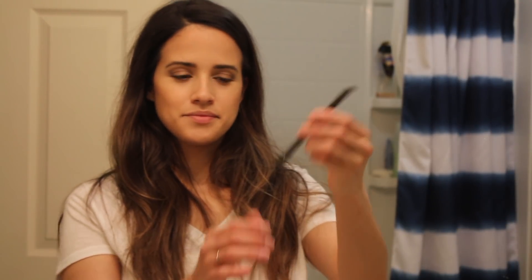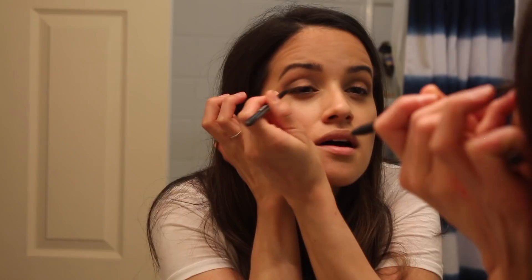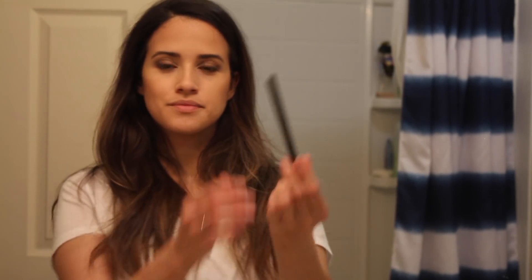Okay, now this is the Revlon Colorstay eyeliner, and I'm just using this kind of as like a backdrop for my liquid liner. That way, if I'm a little bit messy with the liquid liner, it won't really show up as much. It kind of gives it like a smudged look. I'm using the shade Black Brown, and I just put it on my eyes and then smudge it a little bit.